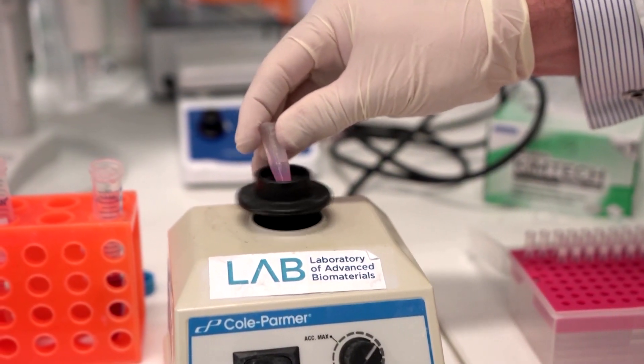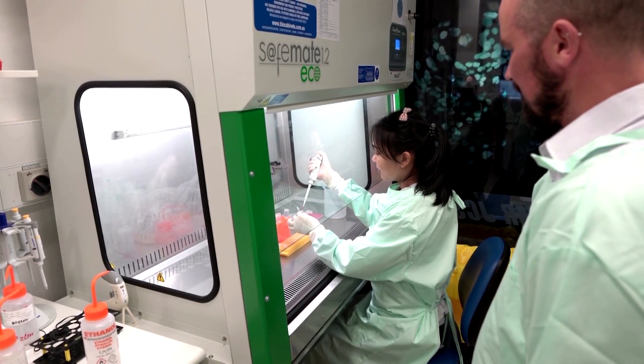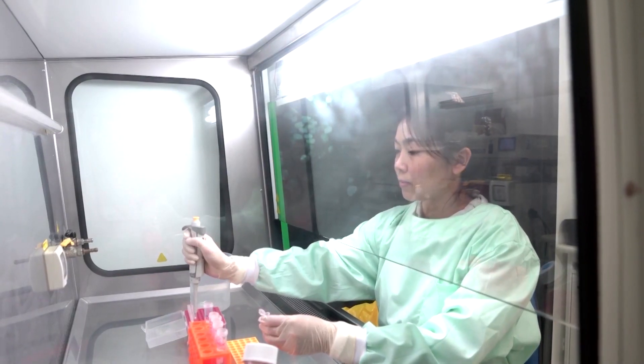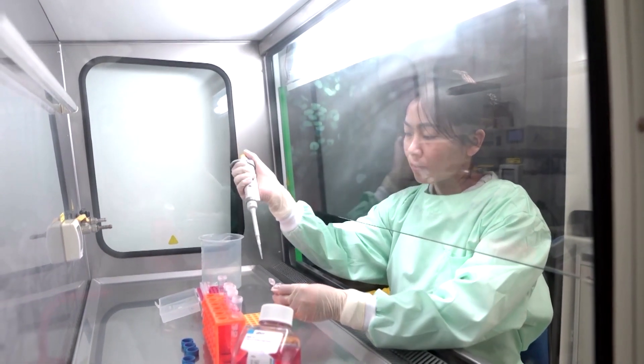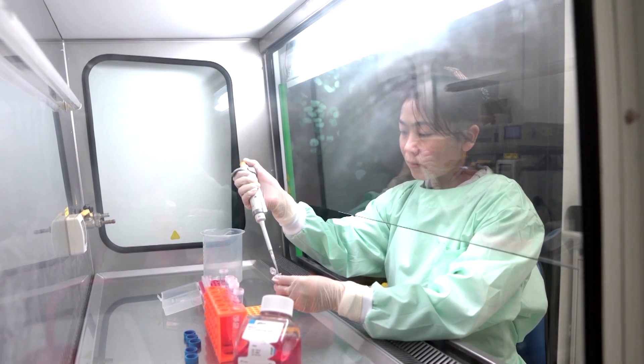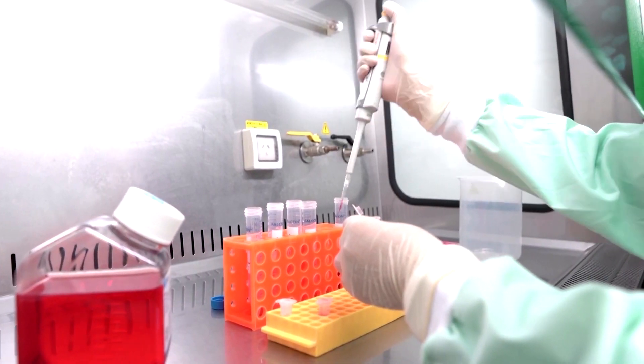The hydrogel transforms into a liquid when shaken, making it easier to be inserted through a small capillary. It then reverts into its solid form, filling up irregularly shaped voids and helps safely transport replacement stem cells to injured parts of the brain.